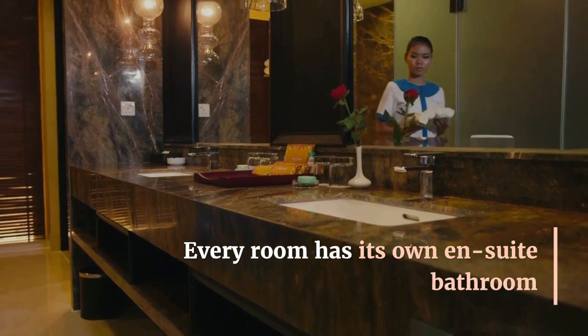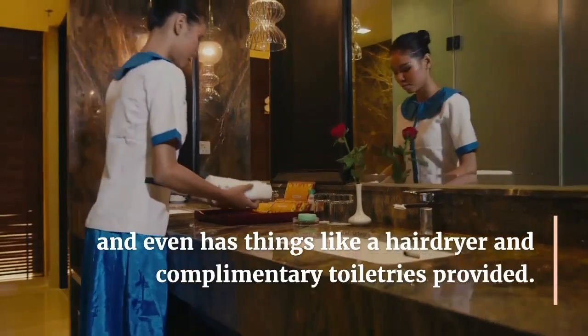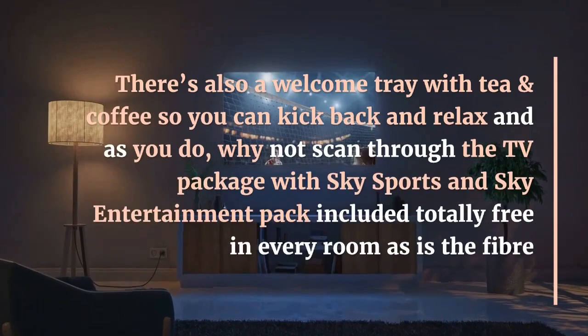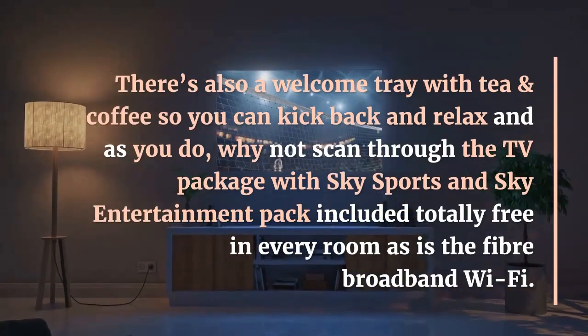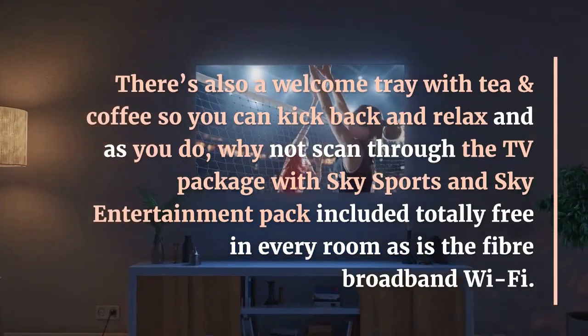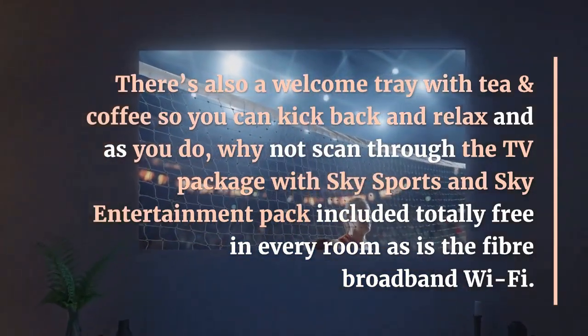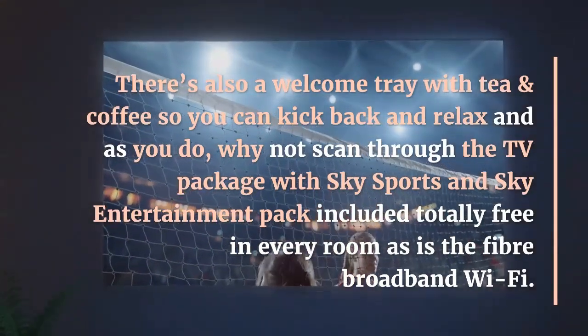Every room has its own en-suite bathroom, and even has things like a hairdryer and complimentary toiletries provided. There's also a welcome tray with tea and coffee so you can kick back and relax, and as you do, why not scan through the TV package with Sky Sports and Sky Entertainment Pack included totally free in every room, as is the fiber broadband Wi-Fi.